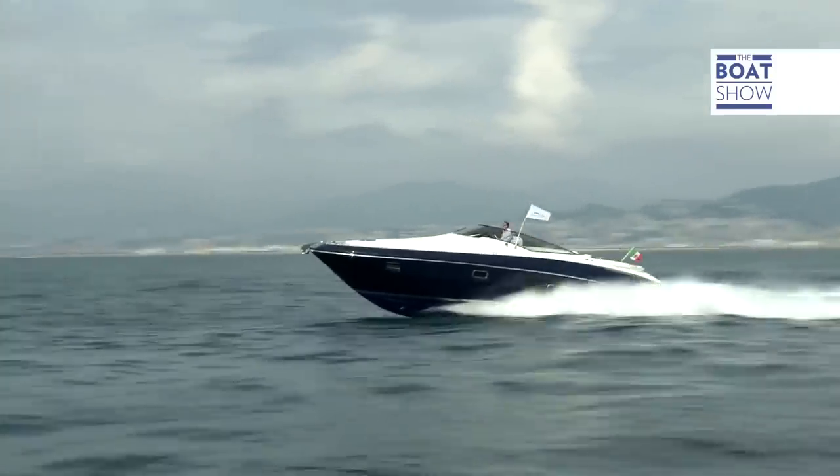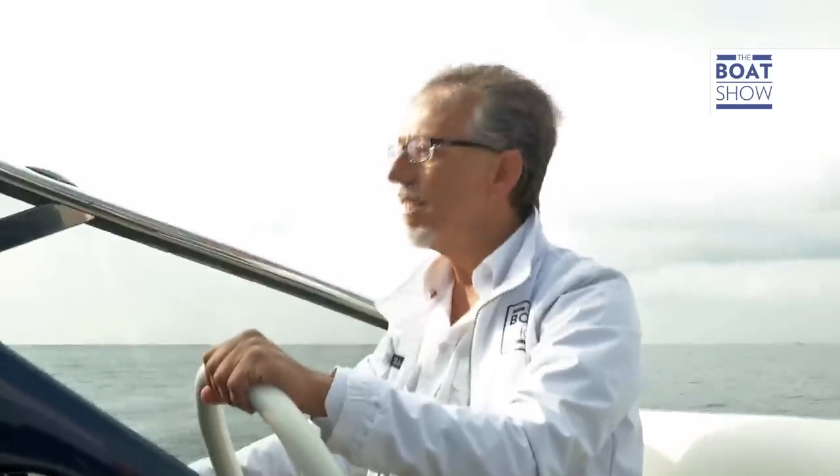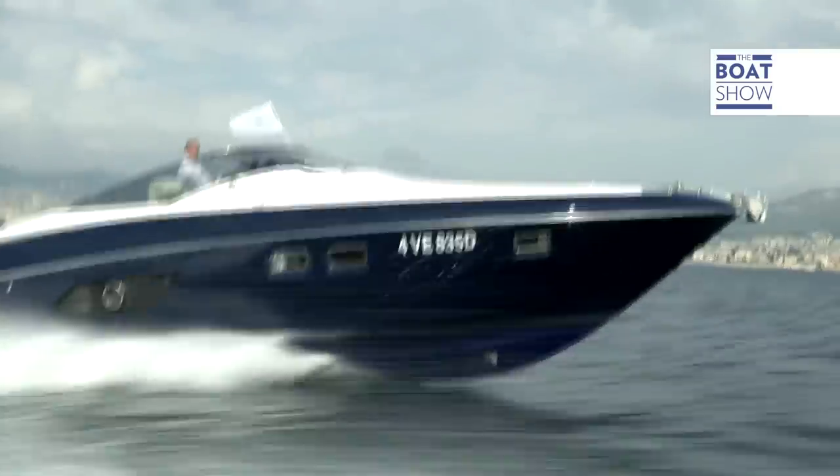Now for a bit more juice. Mamma mia! Look how nice this is — 33 knots, and we're consuming 4.3 liters a mile. Fantastic. This seems to be its best speed. I haven't used the flaps at all, and the axis has stayed straight.